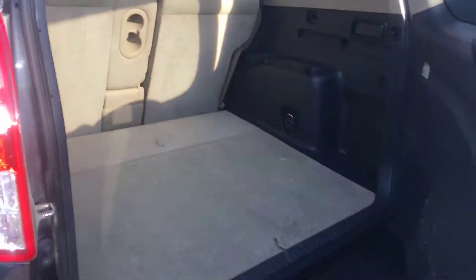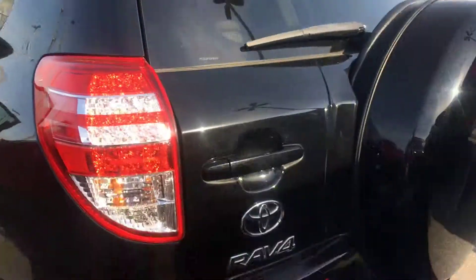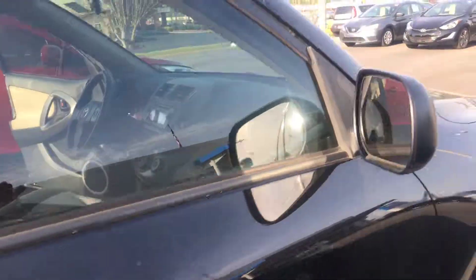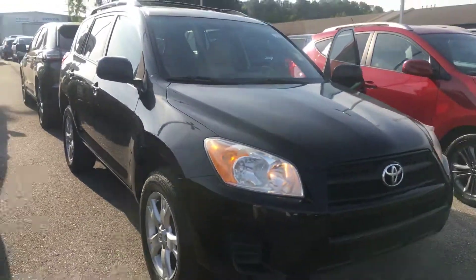Plenty of space in the trunk, and it includes a spare tire. Come and test drive it at San Boswell Honda. Thanks for watching.